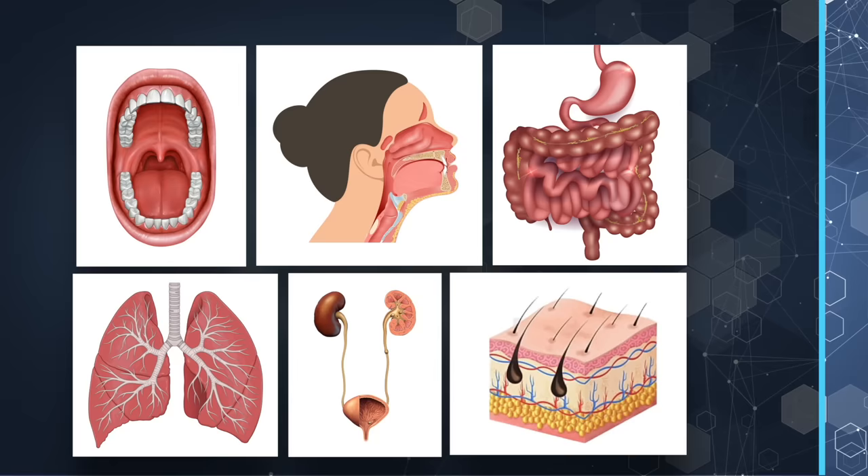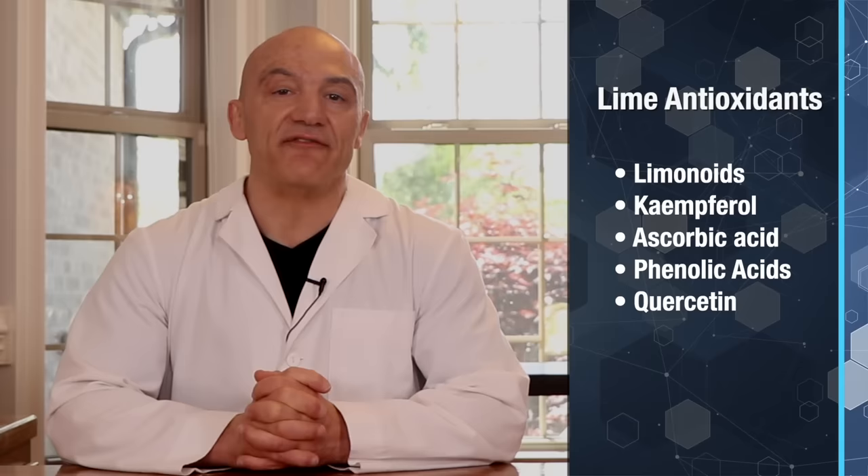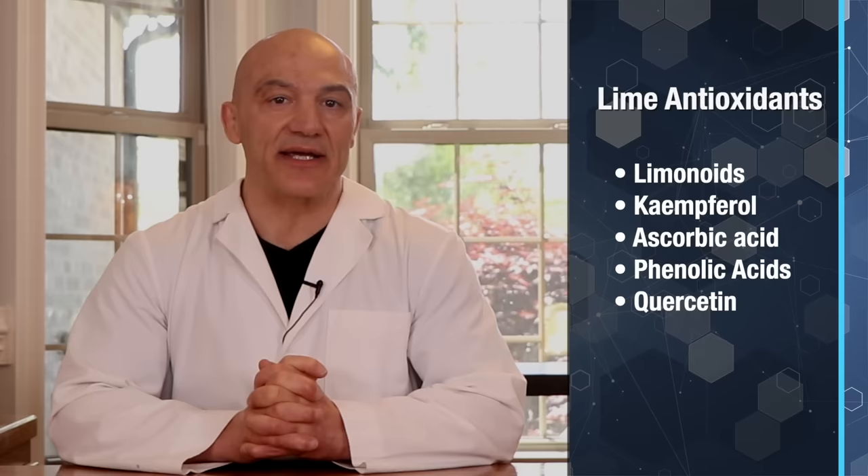Now, although lemons may have more flavonoids than limes, it doesn't mean that limes are a slacker in the antioxidant category. Limes contain many more antioxidants than just the flavonoid family — they are comprised of liminoids, camphorol, ascorbic acid, phenolic acid, and quercetin. All of these are very powerful antioxidants, so limes still pack a powerful antioxidant punch.